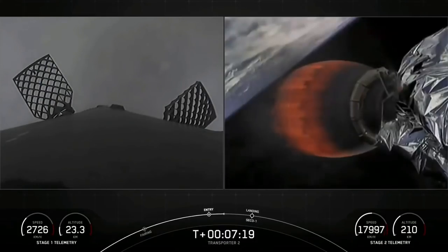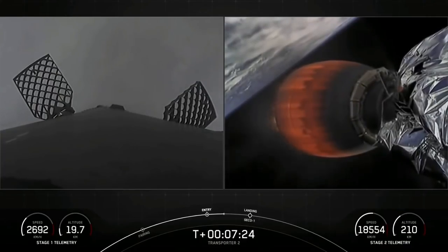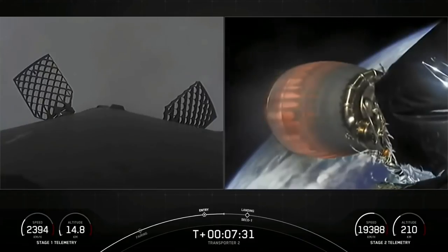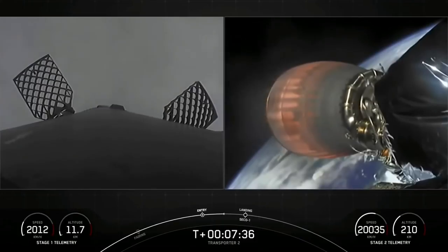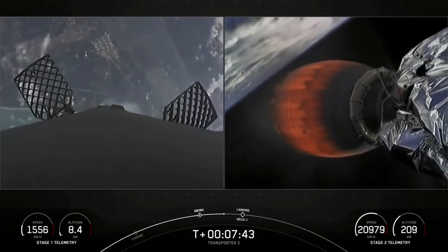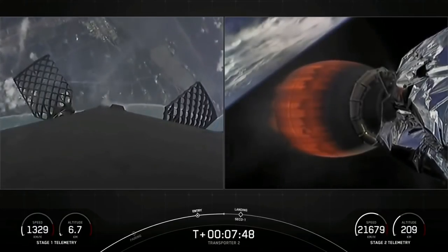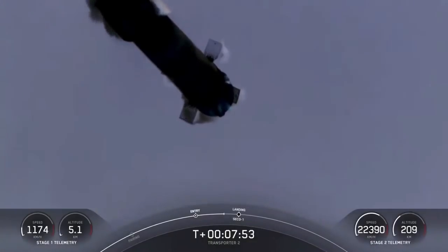We are going to be attempting to recover the booster for an eighth time back on land at Landing Zone 1. The first stage has one more burn left — the landing burn. It begins just before touchdown and provides the booster with a soft descent before we land. At the same time Falcon lands, we are expecting SECO 1 — second engine cutoff — on our second stage. And shortly after that, we'll be entering a coast phase. You can see the Florida coast and Landing Zone 1 approaching on the left-hand side of the screen as this booster makes its attempt to land for an eighth time.